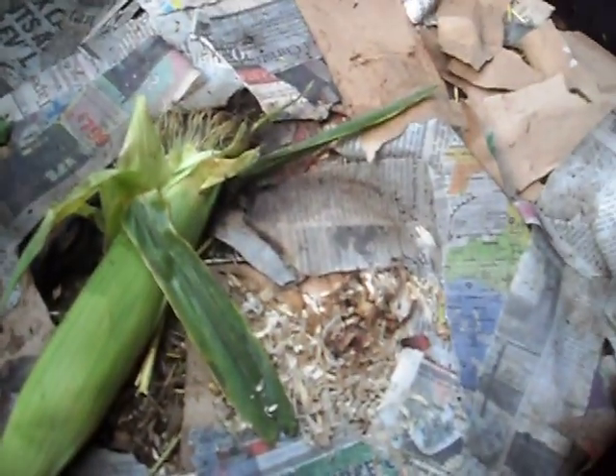This is a black soldier fly grub convention going on in what normally is my compost bin, but it is now my black soldier fly grub bin. And if I just move that I'm sure I'll see tons of them eating away on this corn. Yup, there they are.